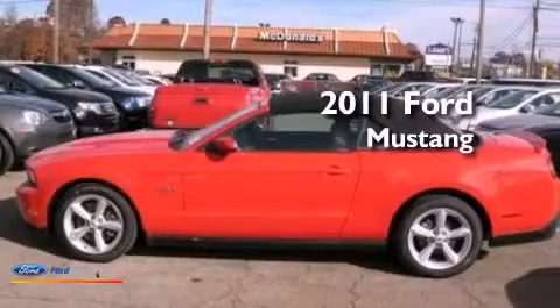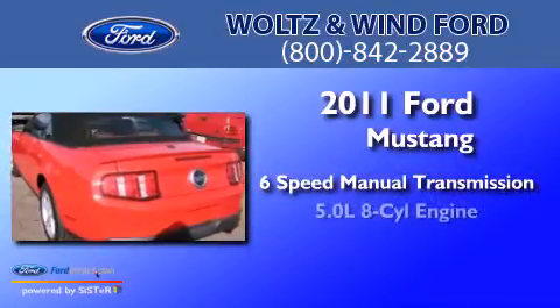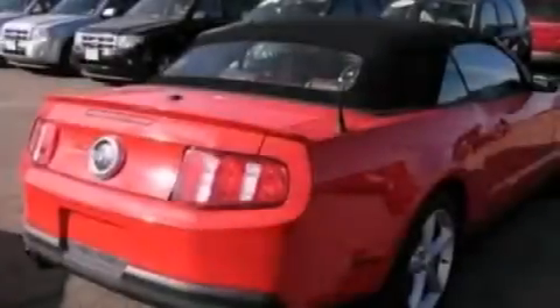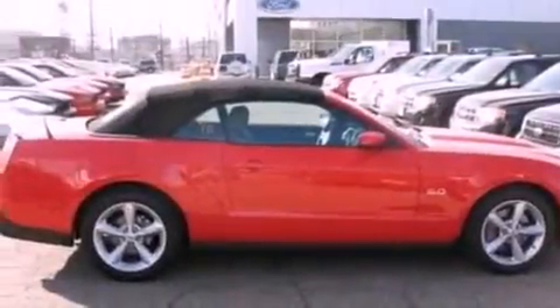This is a 2011 Ford Mustang. This car has a manual transmission and a 5.0-liter V8. Its top features include a multi-link rear suspension, heated seats, traction control and stability control systems, big 18-inch wheels, and a tire pressure monitoring system.